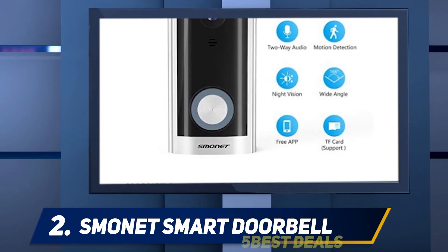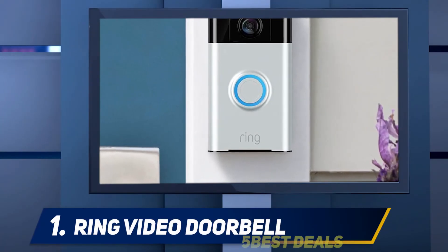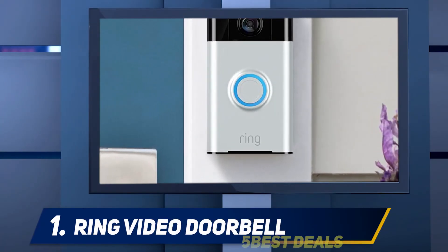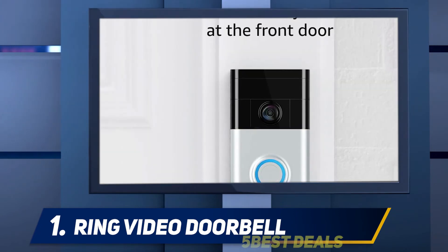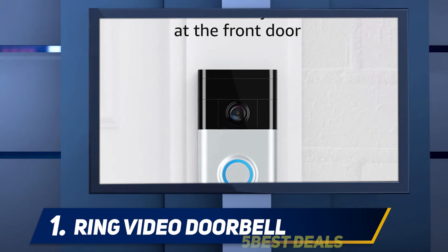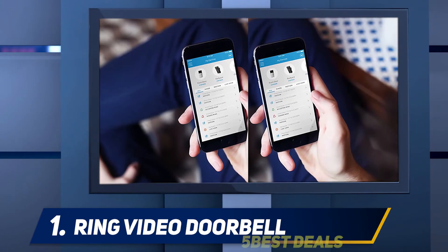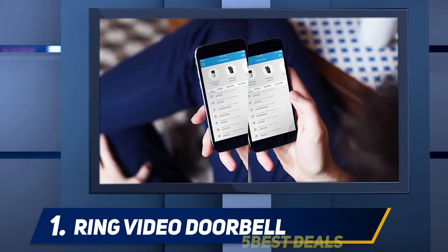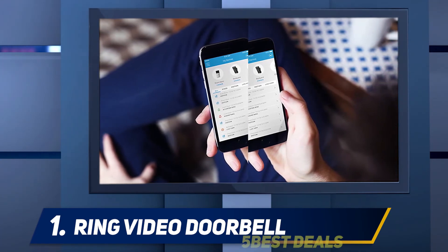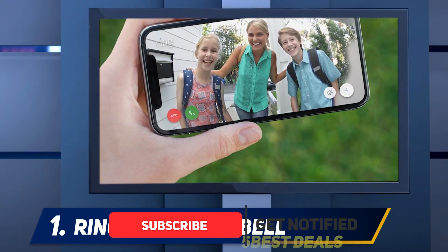And at number one, the Ring Video Doorbell — the top selection for the best doorbell video camera. The Ring Video Doorbell is the most popular camera on the market at the moment. This product was the initial doorbell video camera on the market and has Richard Branson as an investor. Although it doesn't have the same functionality as a full home alarm setup, as far as doorbell video cameras go, this is the best product on the market.